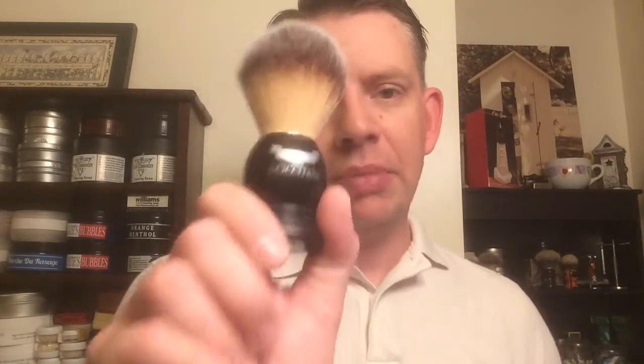Today, because I was using a soap that has a reputation of being kind of hard to lather, I went right to my trusty Plesson. What I found with this brush is if it can't lather a soap, the soap probably can't be lathered — at least in my experience. I got this out because I wanted to give this soap a fair shake. Unfortunately, it just didn't work out well.